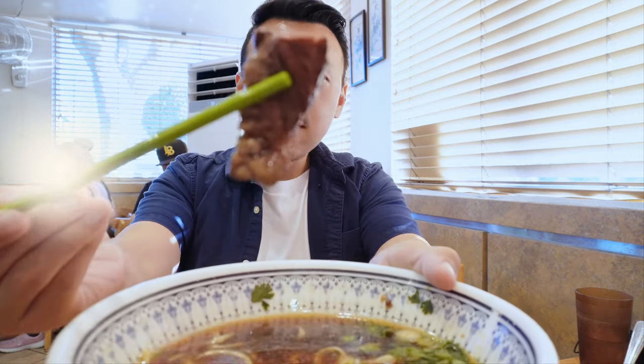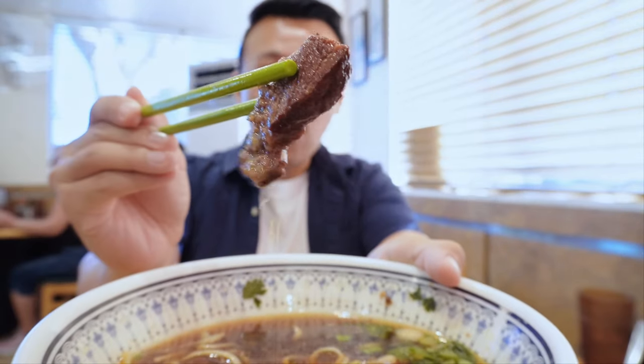Thought I couldn't do it? You guessed it wrong! Talk about tender beef that melts in your mouth!